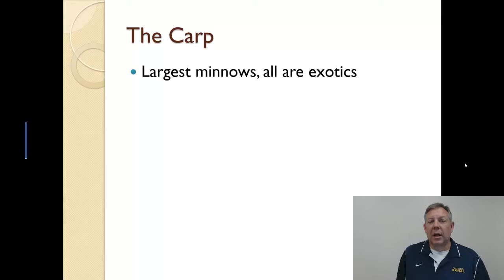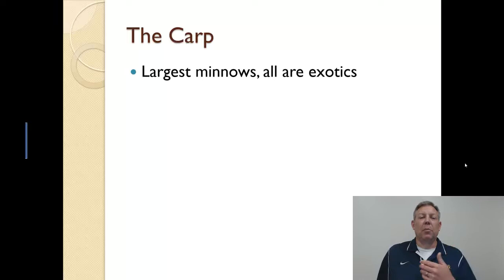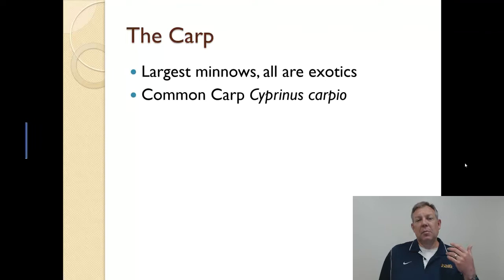Now, to talk about something that is actually a problem: the carp. These are the largest minnows, and here in the U.S., all carp are exotic — there are no native carp to the U.S.